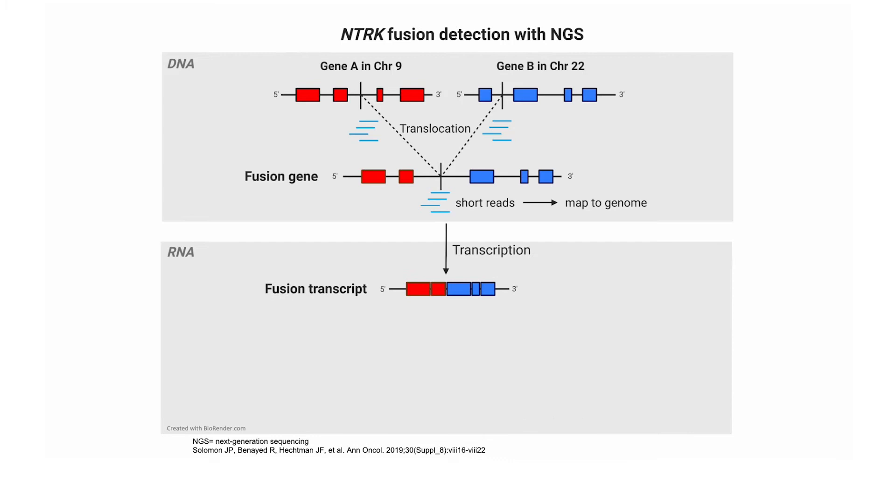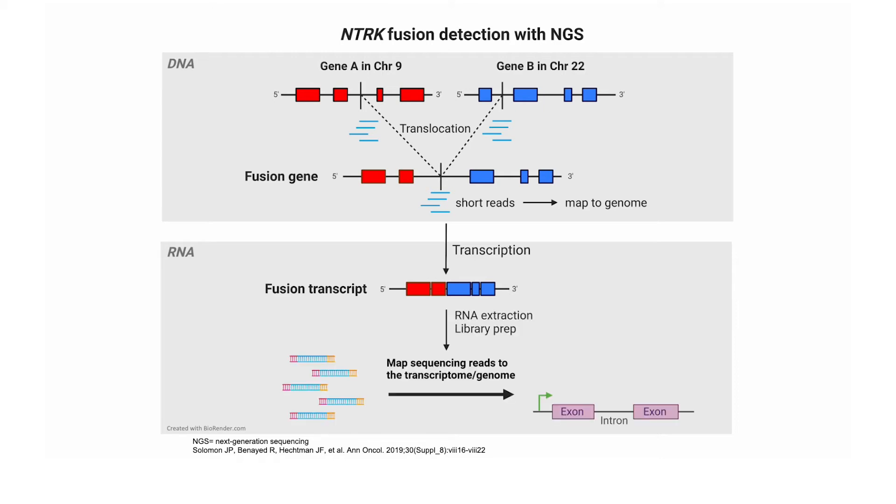With RNA-based NGS, there is potential for detection of multiple different fusions and splice-site variants. There is detection of expressed transcripts. It reads directly through expressed transcripts, so there are no issues with introns, just as we have with DNA-based NGS. The fusion positions with RNA-based NGS are directly detected.